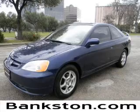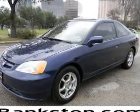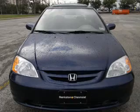Worry-free shopping at Bankston.com. Bank on Bankston to save you money. Check out this 2001 Honda Civic — everything you need under one roof with this great vehicle.